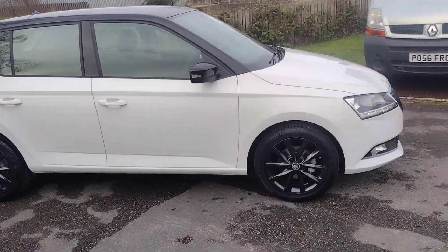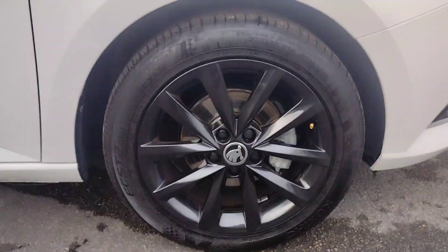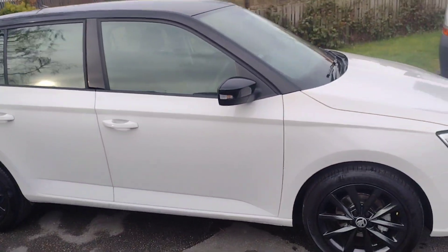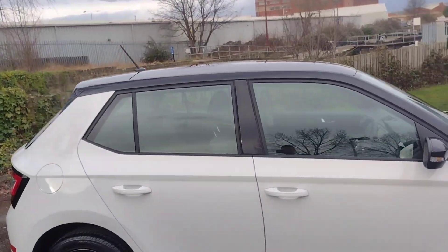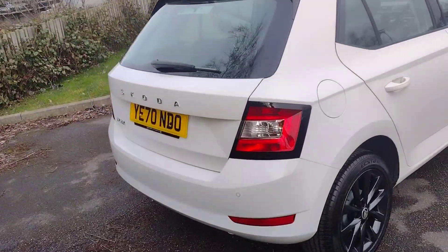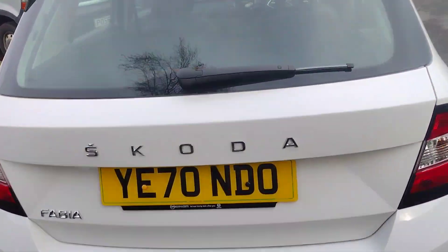I'm going to show you around it and show you some of the features. We'll start off with these lovely blacked-out alloy wheels — 16 inches, all four corners very well looked after and in great condition. We've obviously got the black wing mirrors and black two-toned roof with black window surrounds as well, very sporty looking. Yankee Echo 70 November Delta Oscar is the registration.